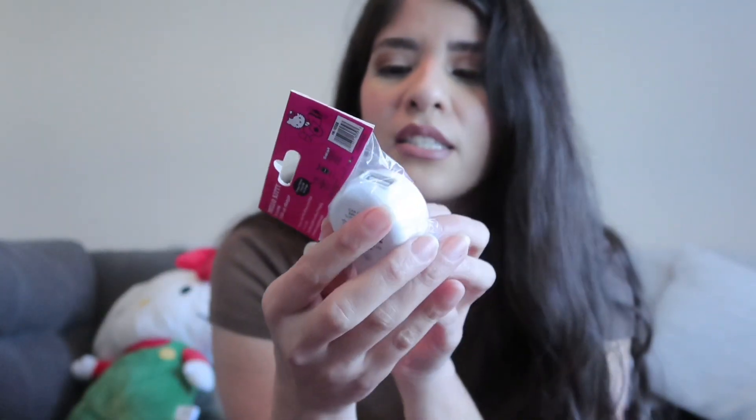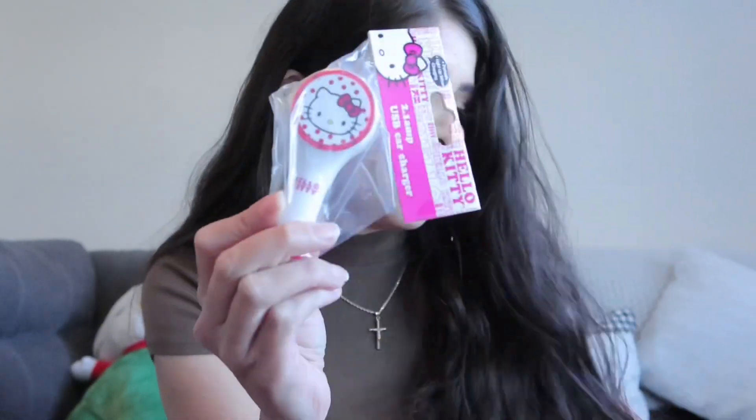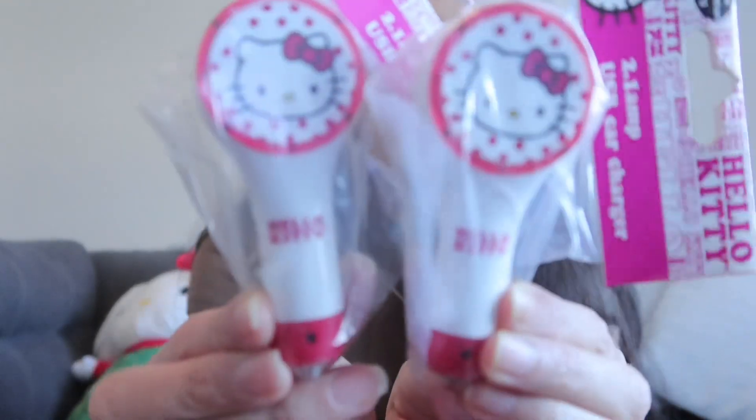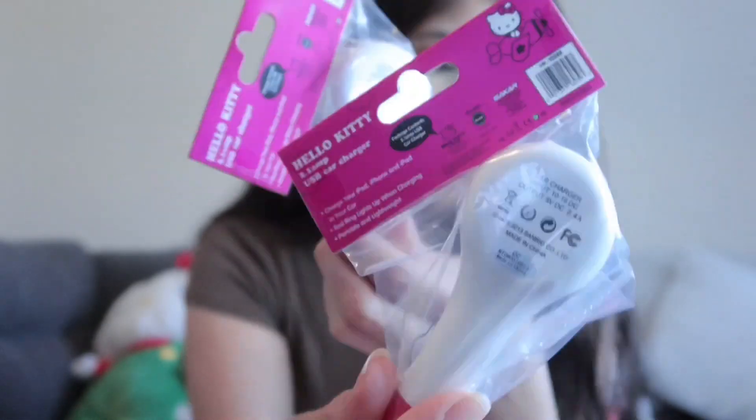The next thing is this USB car charger. I don't know if anybody still uses USB chargers, but I still do and this is going to be super cute in my car. There's two of them — look how adorable. They're just white on the back.